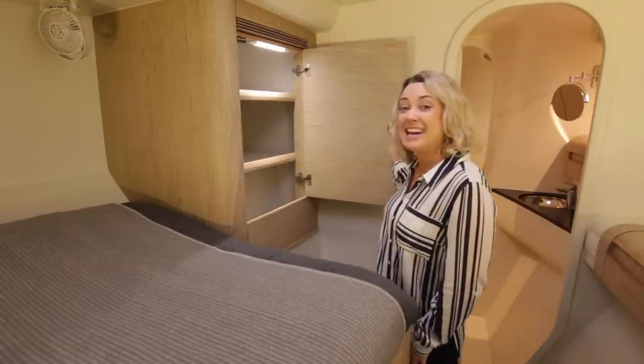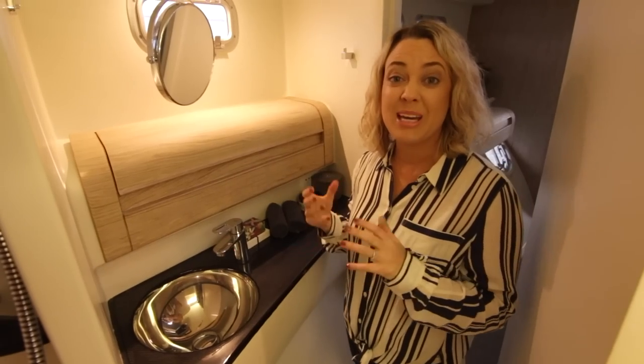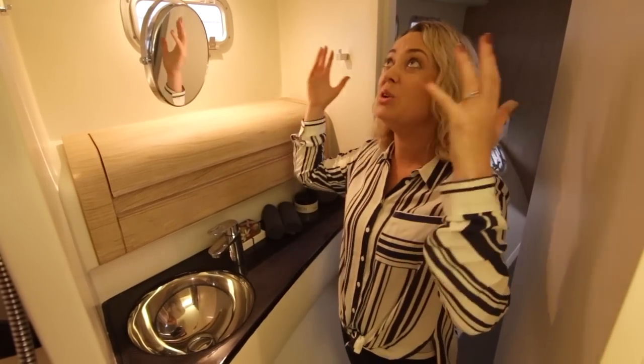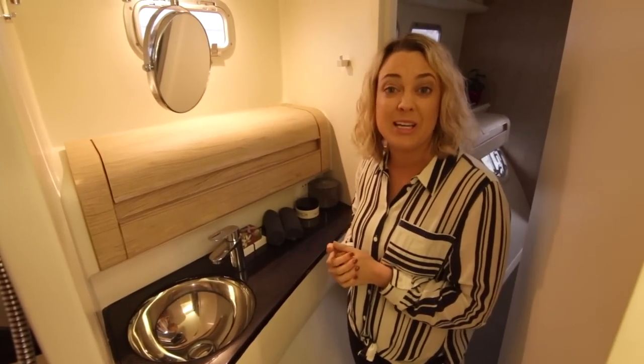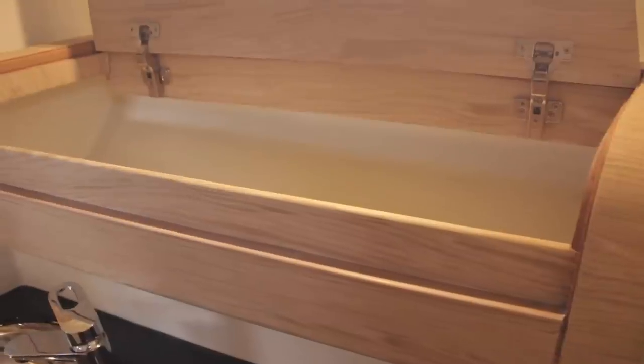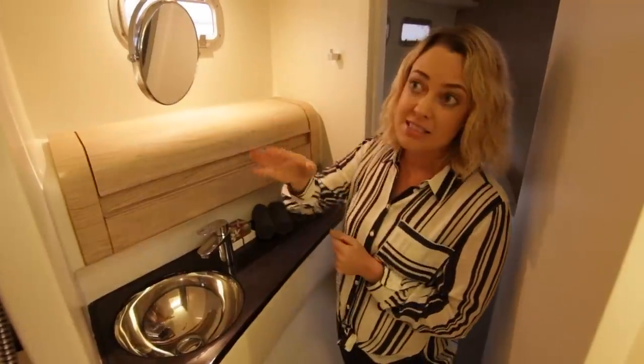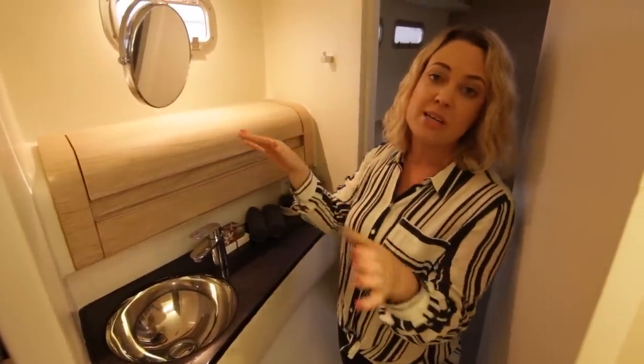At the end of the bed here you've got even more storage — easy access, they're deep, absolutely fantastic. Coming into the head, we have an enormous amount of space. It's like an ensuite in a home, it's incredible. The storage again is absolutely fabulous, and rocking around into the shower there, we've got all the space you need.